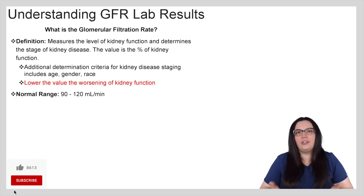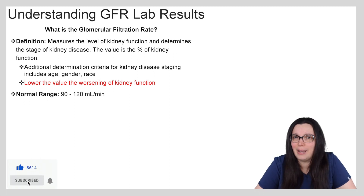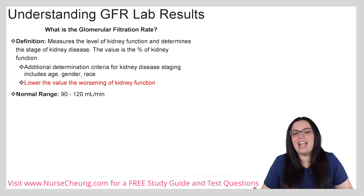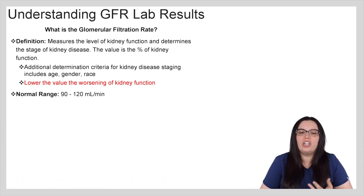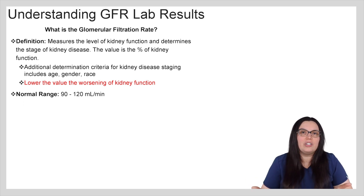So you hear glomerular filtration rate and you're like, wow, that's a tongue twister — what the heck do I need to know about that? Well, what GFR measures is the level of kidney function to help determine the stage of kidney disease. The value is the percentage of kidney function. Additional determination criteria will of course include age, gender, and race, and obviously the lower the value, the worsening of the kidney function.